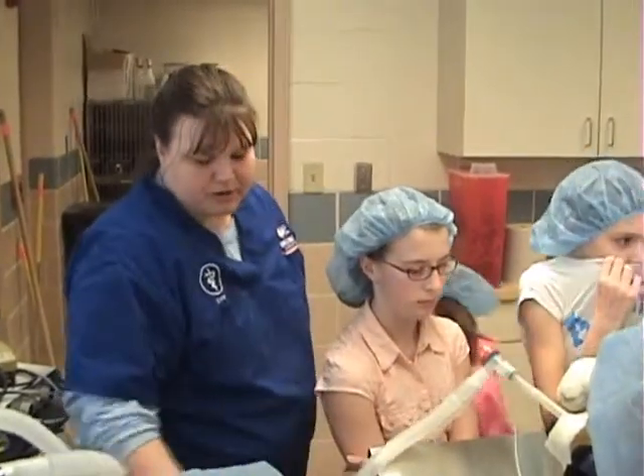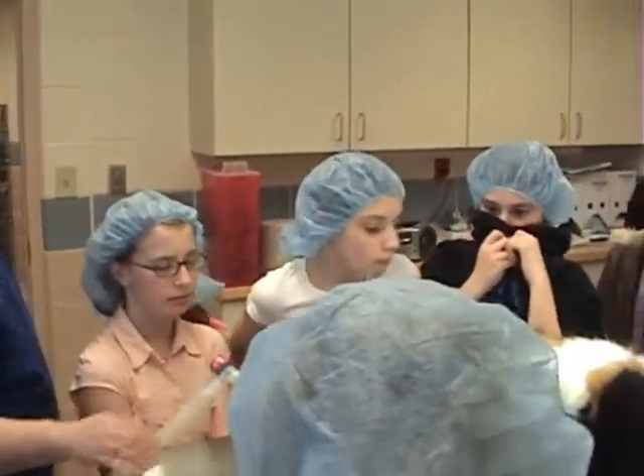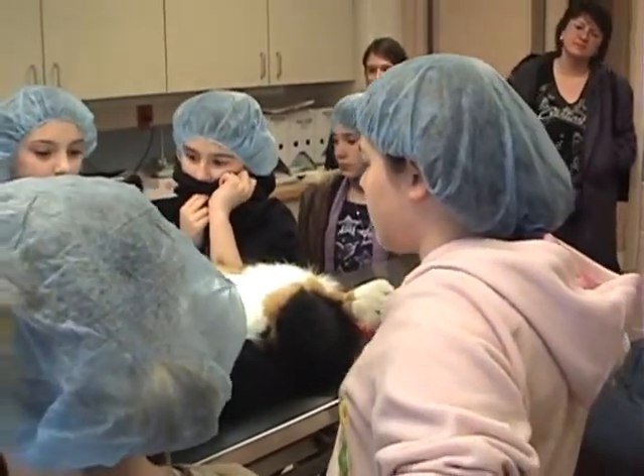Do you breathe through tubes like this? It's really something to see and very exciting for them when they actually get to put on the full surgical gown, the full cap, the mask, and they get the gloves on and we're doing a mock surgery.